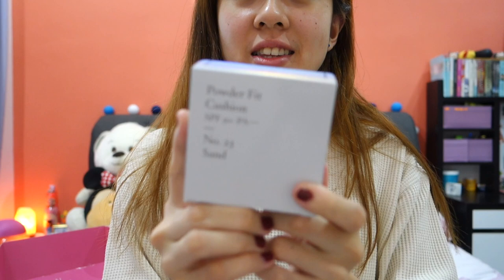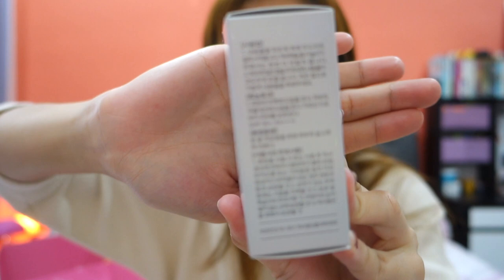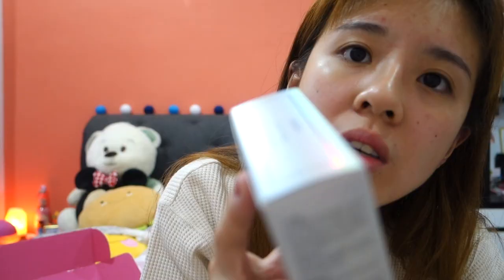Here comes the most exciting product. It's the Laneige Powder Fit Cushion. It has SPF 50+, PA++++, and I got it in No. 23, which is Sand. The packaging is so nice — look at all this holographic detail. This is the before.